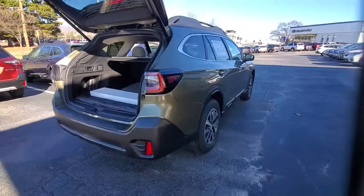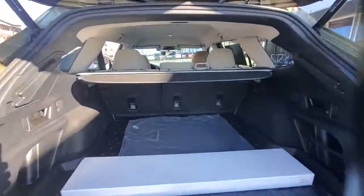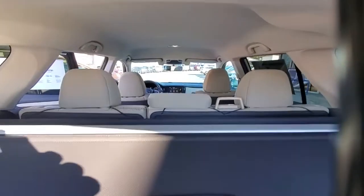The compact SUV with an adventurous spirit, elevated road clearance, all-wheel drive, and impressive towing capacity help you make the most of every excursion.